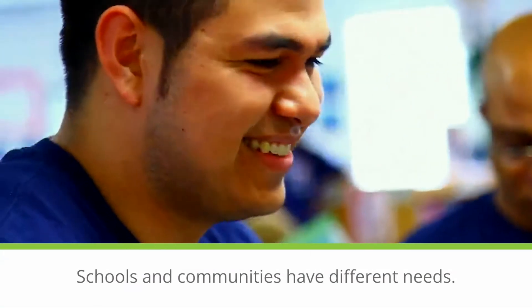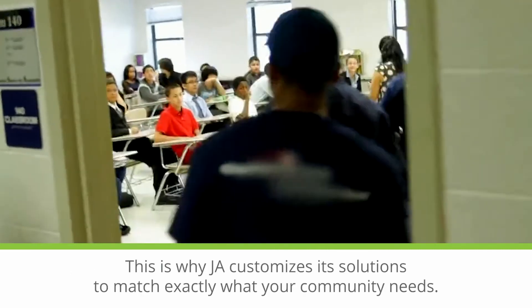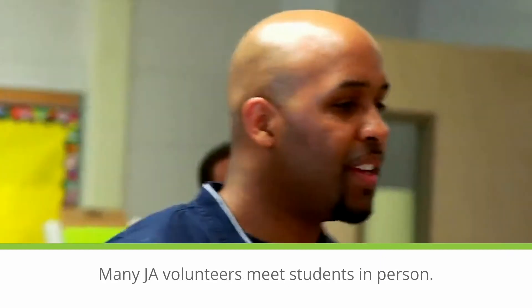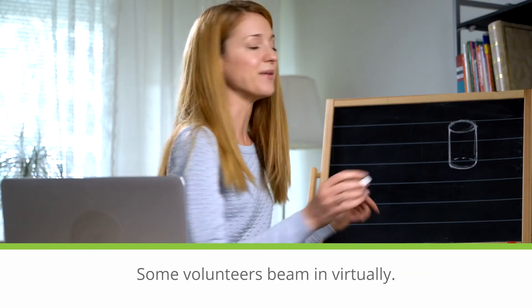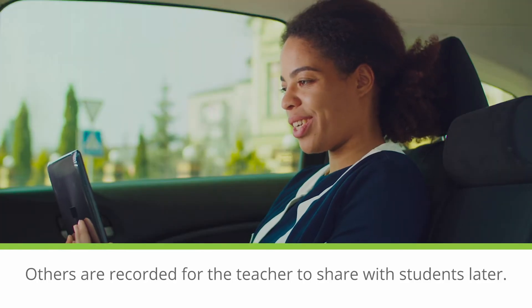Schools and communities have different needs. This is why JA customizes its solutions to match exactly what your community needs. Many JA volunteers meet students in person.